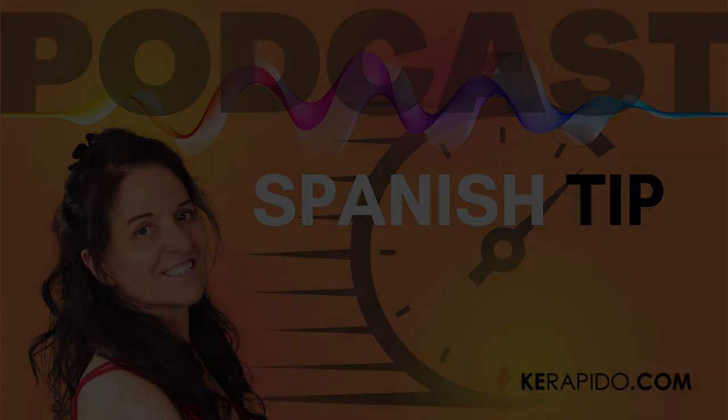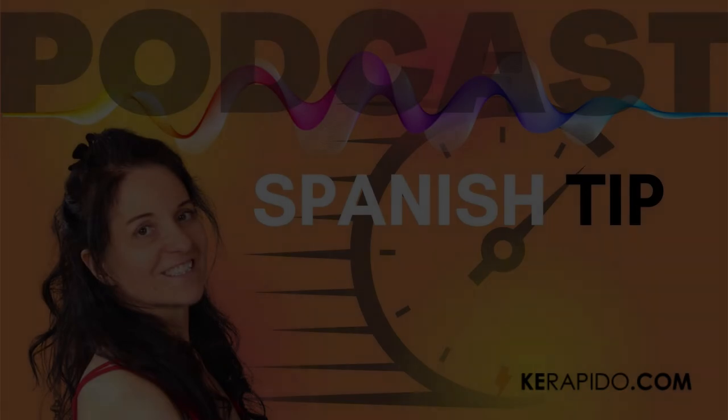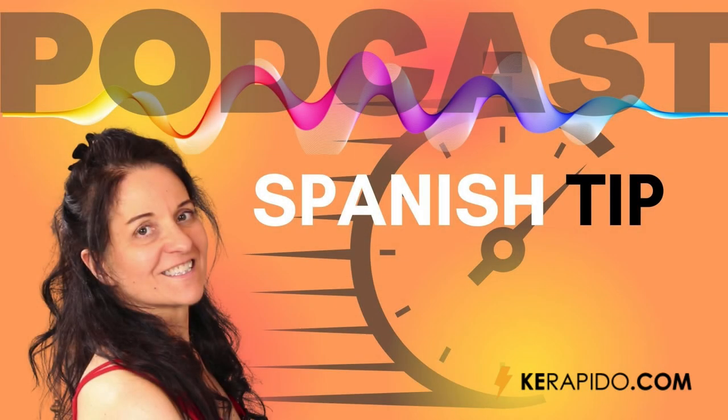Establishing a routine is also very good for the people that live with you — for those around you to realise that learning Spanish really matters to you. For example, when they see you sitting down with your course for half an hour or an hour, they won't disturb you. The first few days they might not understand what's going on, but soon they'll realise how important it is for you to learn Spanish and they'll leave you alone.